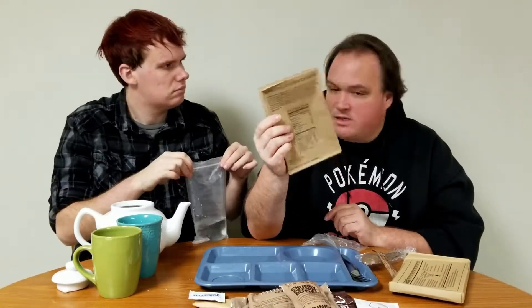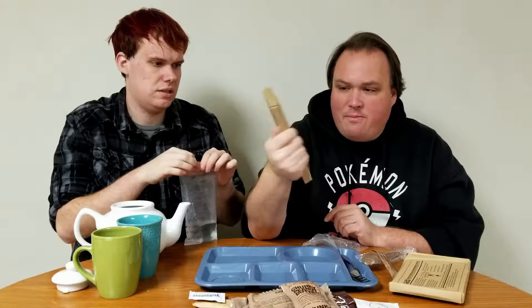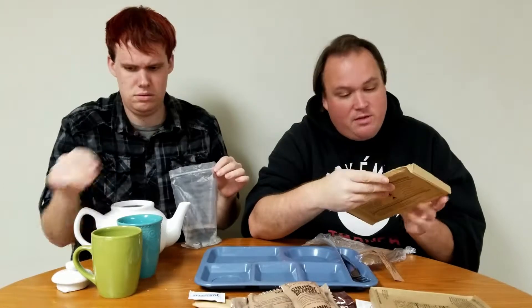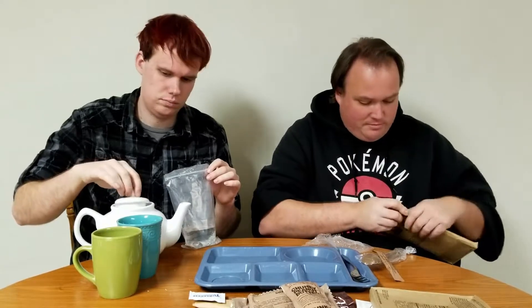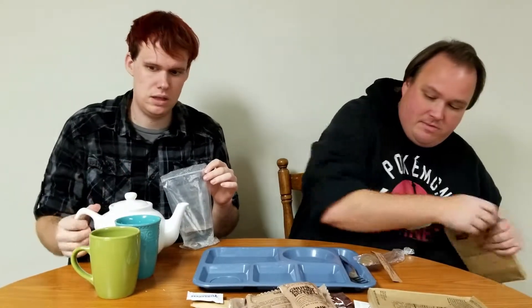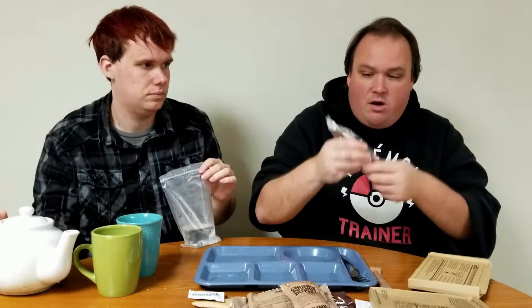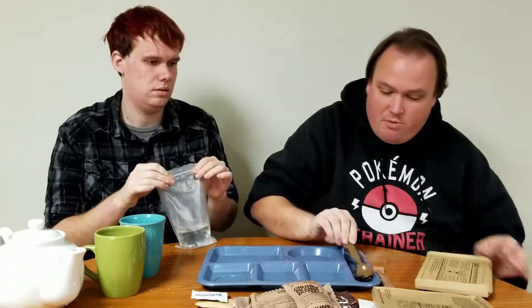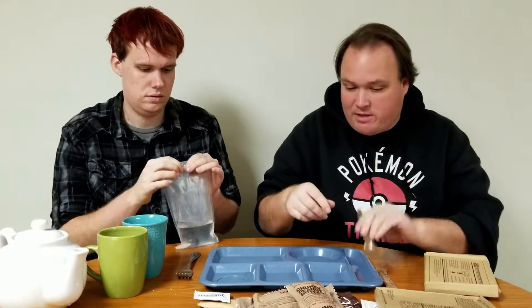This is apple pieces and spiced sauce. There's a lot of sweet things in this, and the last one had no sweet things. Cheese tortellini and tomato sauce. And our MRE U.S. government-issued spoon. We brought a fork so we don't have to share, but I get the spoon.